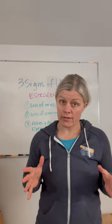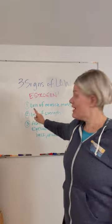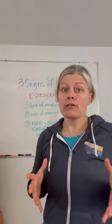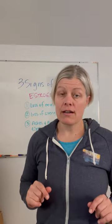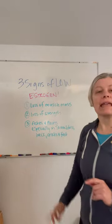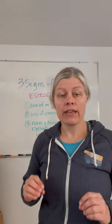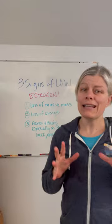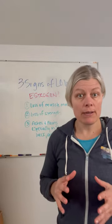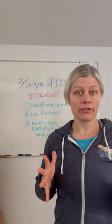Are you noticing some changes with your workouts or in the gym? Three signs of low estrogen: loss of muscle mass — you're starting to notice that you're gaining more fat, you're not able to put on muscle like you used to — that is definitely a low estrogen thing. Loss of strength, or aches and pains, especially in the shoulders, the back, the ankles, and the feet. These are all things that are pretty common when we're starting to go through perimenopause and menopause and should be paid attention to.